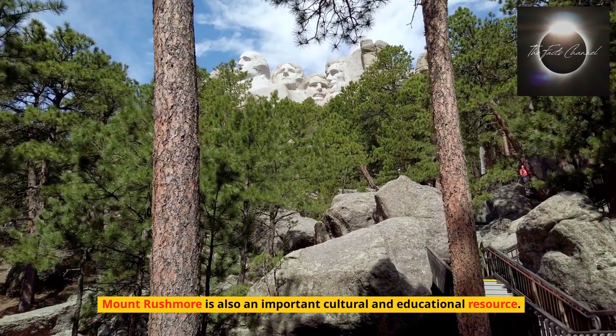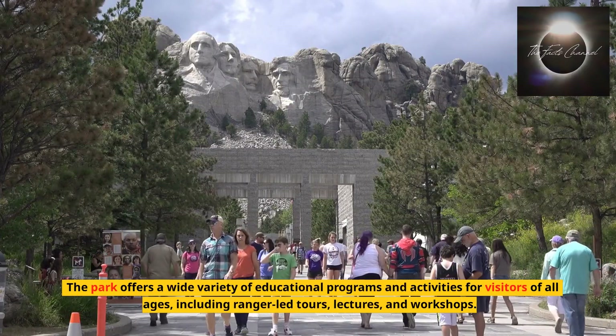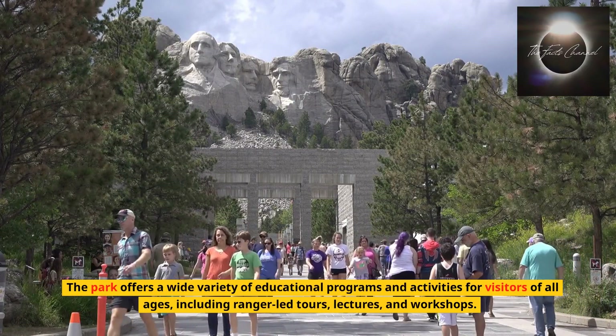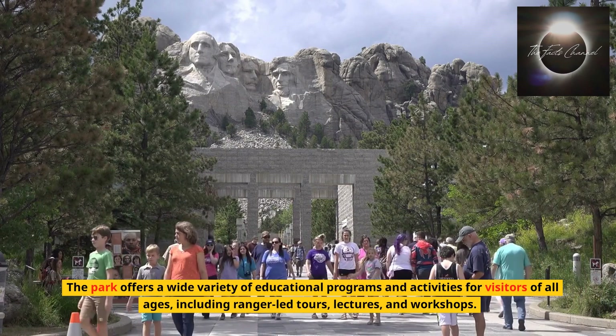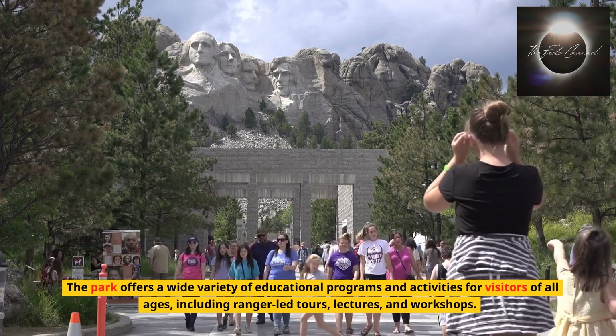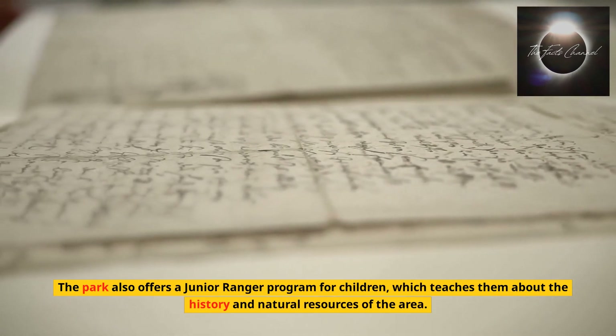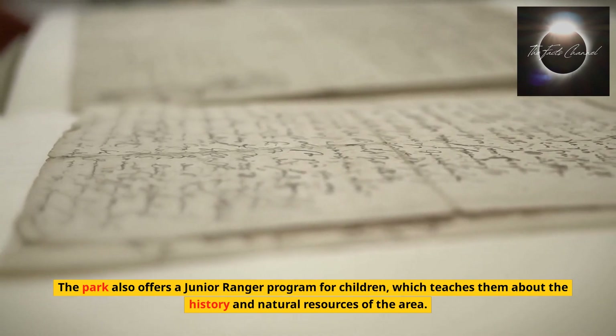Mount Rushmore is also an important cultural and educational resource. The park offers a wide variety of educational programs and activities for visitors of all ages, including ranger-led tours, lectures, and workshops. The park also offers a junior ranger program for children, which teaches them about the history and natural resources of the area.